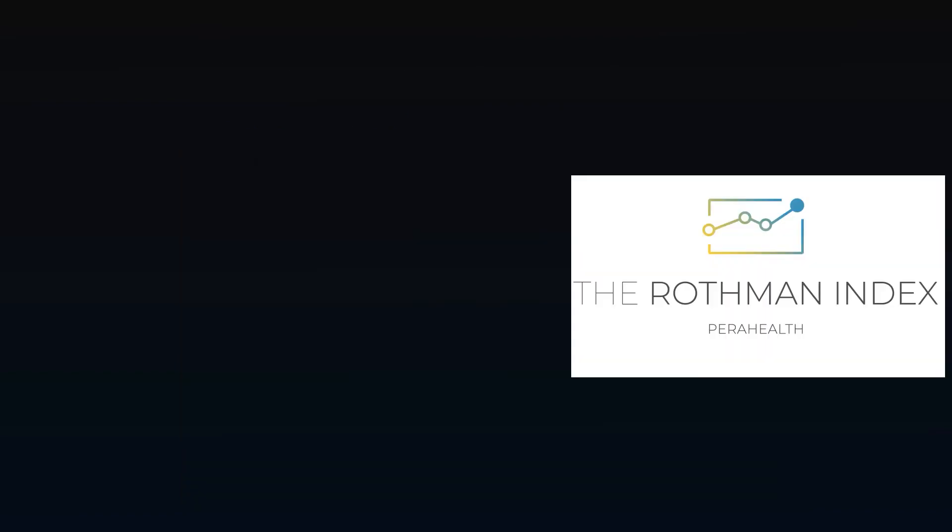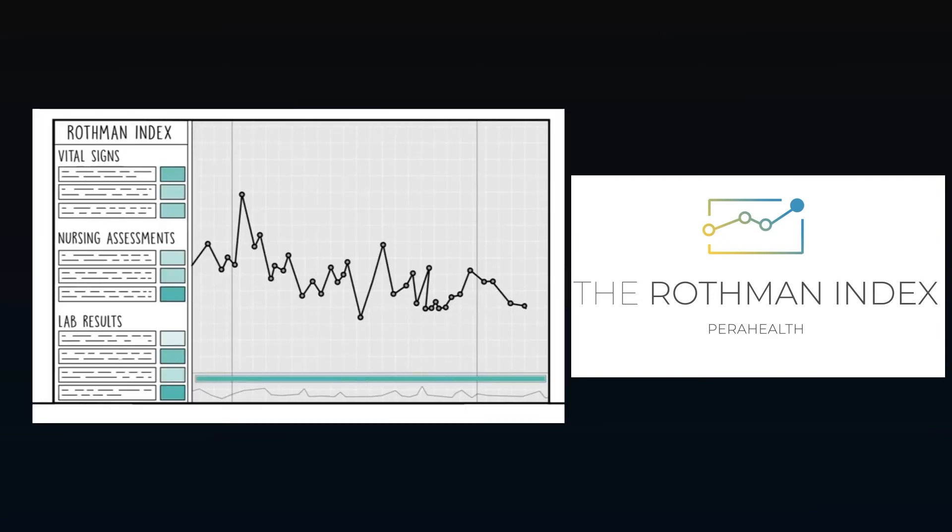ParaHealth developed the Rothman Index, which takes comprehensive patient data and distills it into a single metric that indicates the patient's condition. It has proven to detect patient deterioration faster than any other method, highlighting the power of a well-designed KPI.